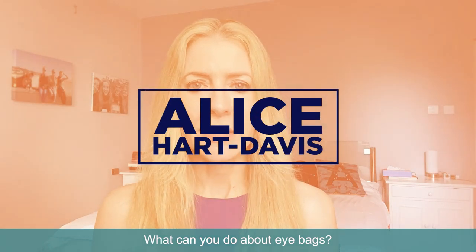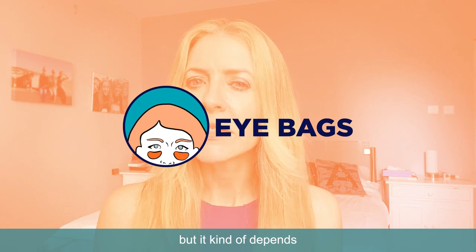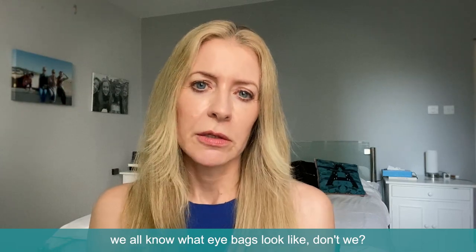What can you do about eye bags? It's a really annoying answer, but it kind of depends on the kind of eye bags you've got.